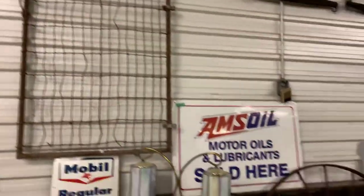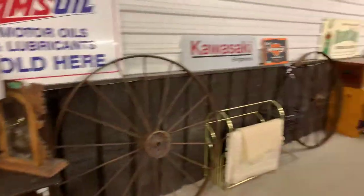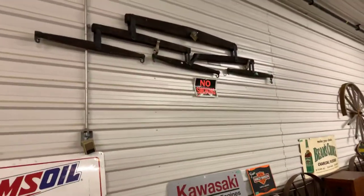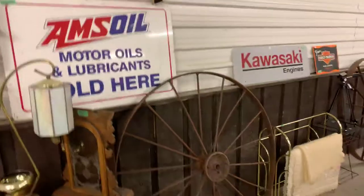We've got some old farm stuff as well: wagon wheels, double whipple trees, some old gates, that type of thing.